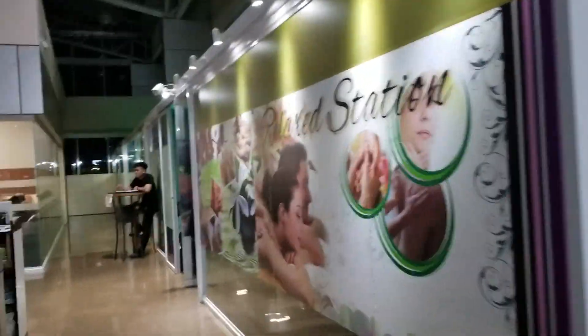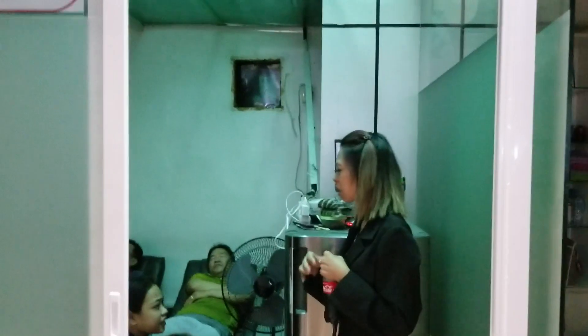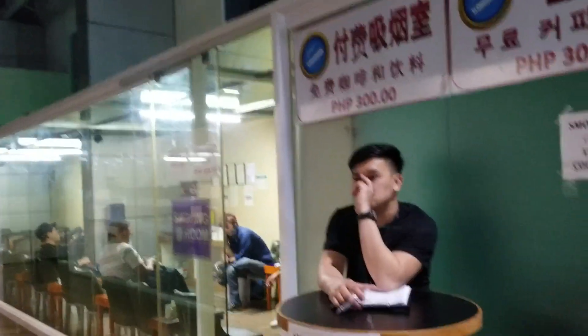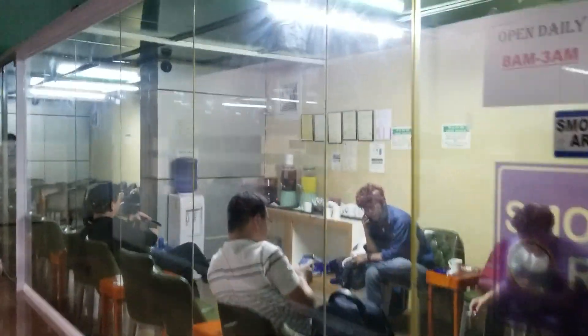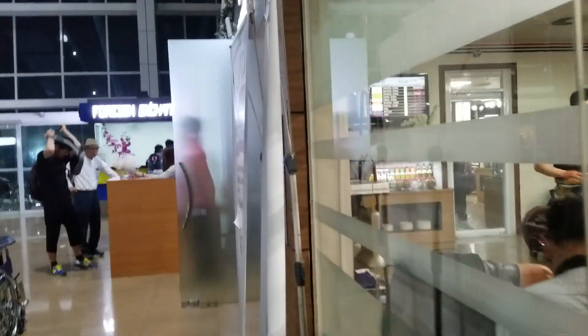They've got a VIP smoking lounge here too, so you can enjoy smoking in there. They do make you pay to smoke here, they take a little bit of money, but you can also go outside the airport to the 7-Eleven and smoke.